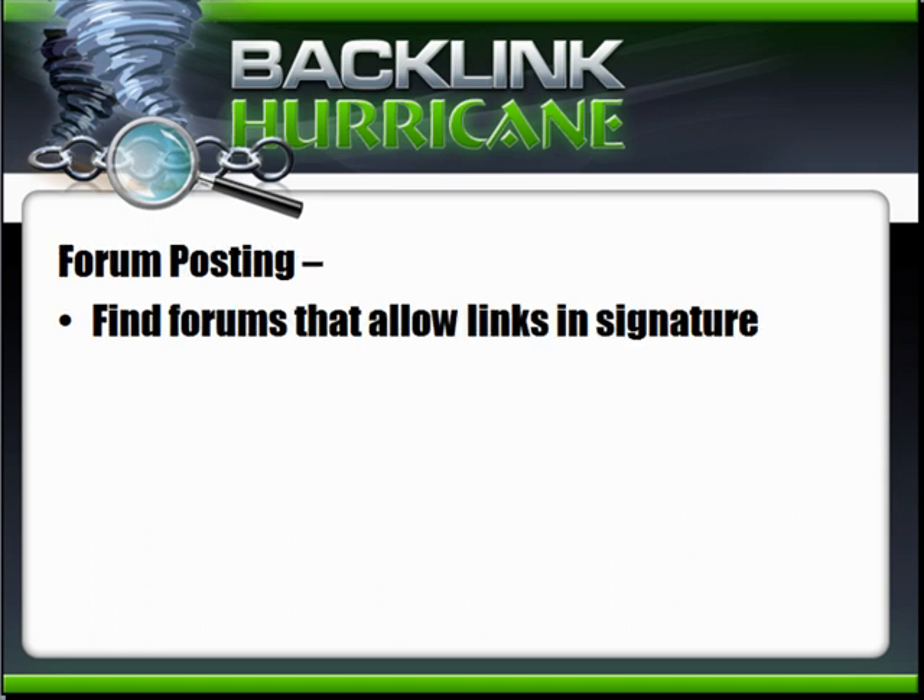Forum posting: find forums that allow links in the signature, which lets every post you make create a link back to your site. Use the forum like a normal person — don't be spammy, interact naturally, and build a reputation as an expert. This can be very powerful. You might have 100 posts on a forum and at any time change your signature, updating the link on all 100 posts — but be careful about doing that.